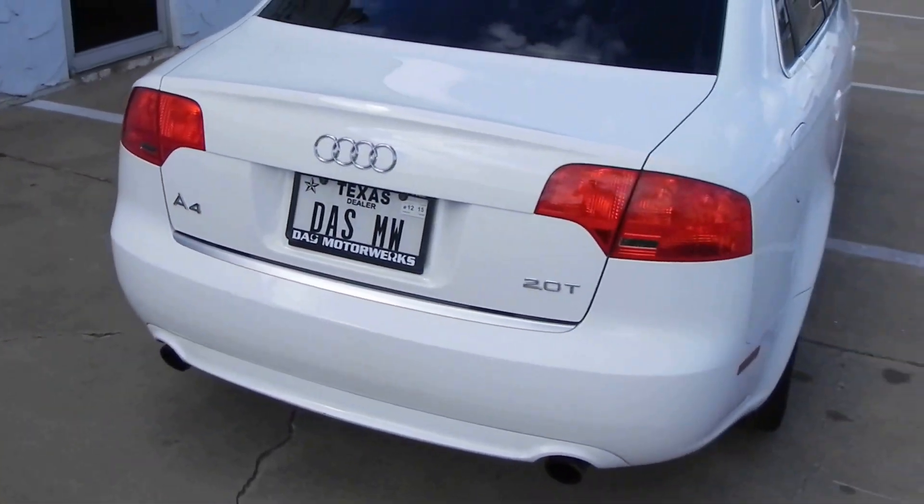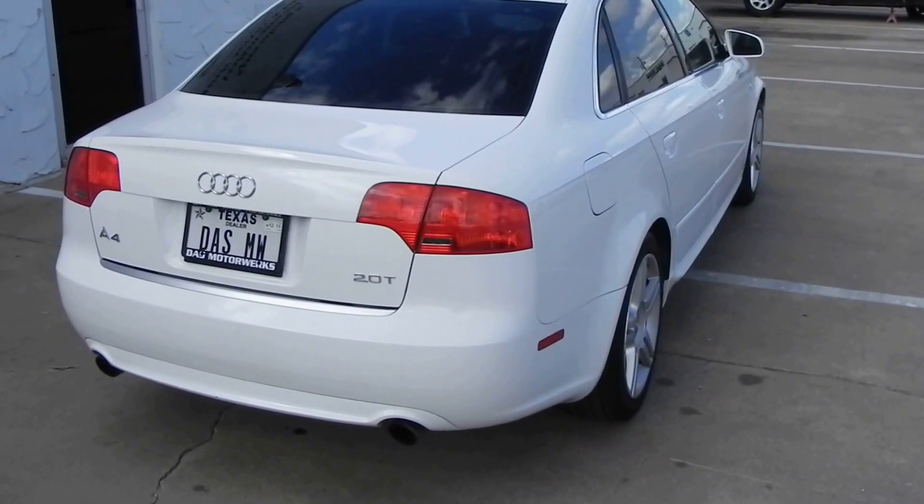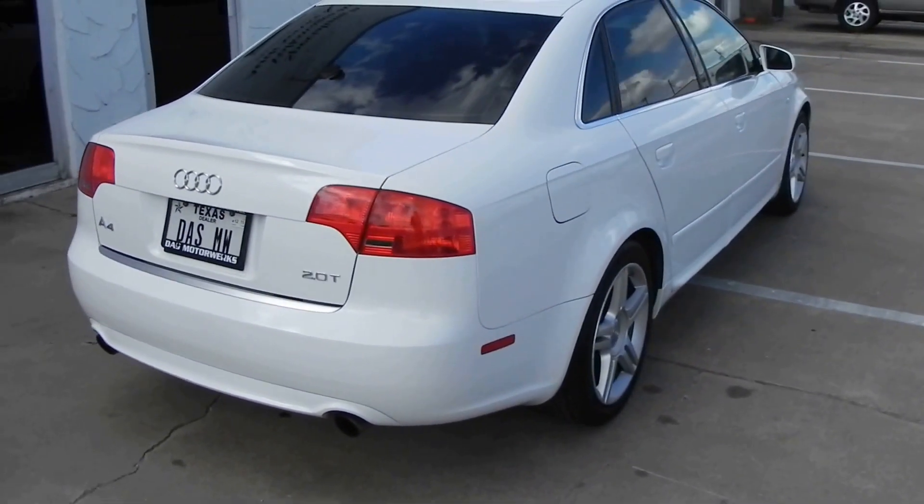I've been on the maintenance to the car. I did oil change, spark plugs, air filter, and pollen filter. I completely went over everything and checked everything out — everything's good to go.